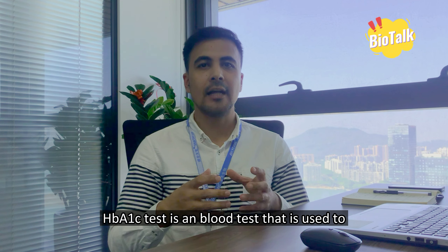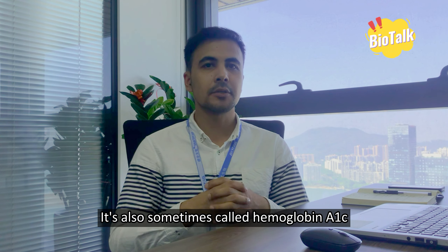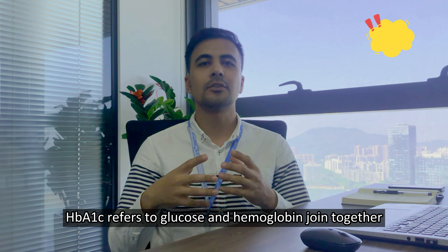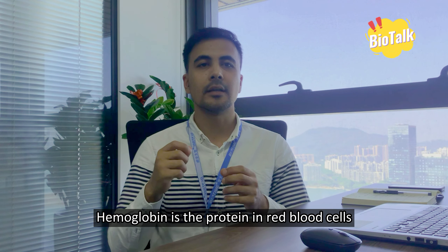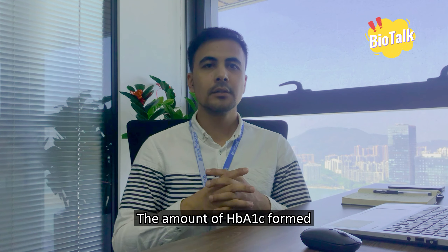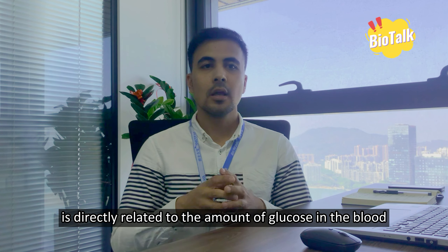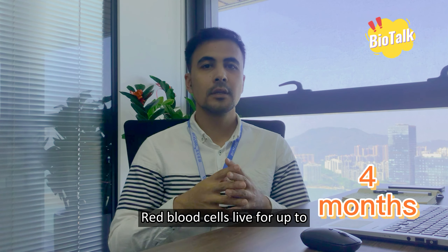What is an HbA1c test? The HbA1c test is a blood test that is used to help diagnose and monitor people with diabetes. It's also sometimes called hemoglobin A1c or glycated hemoglobin. HbA1c refers to glucose and hemoglobin joined together. Hemoglobin is the protein in red blood cells that carries oxygen throughout the body.